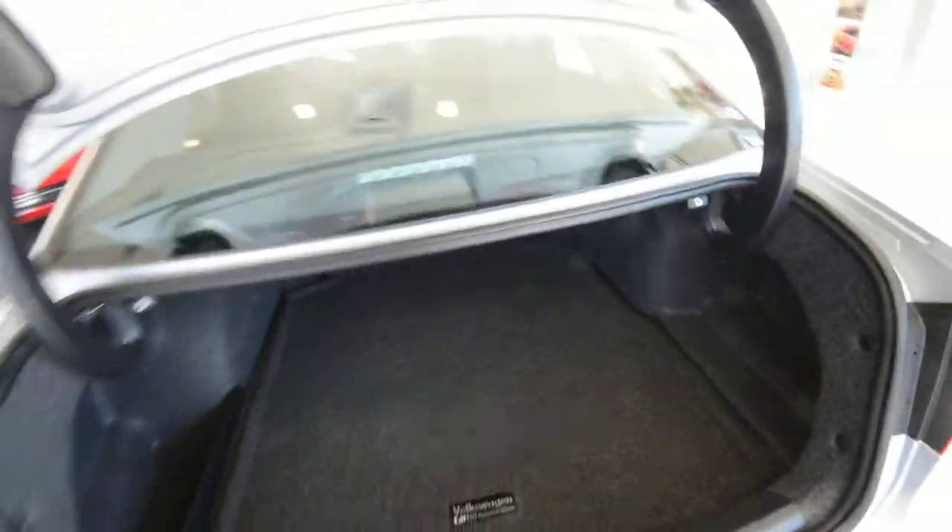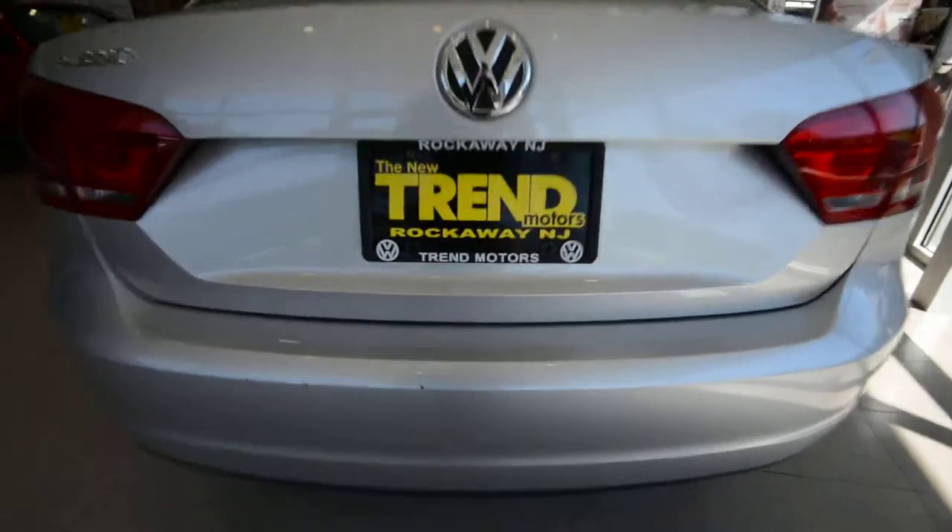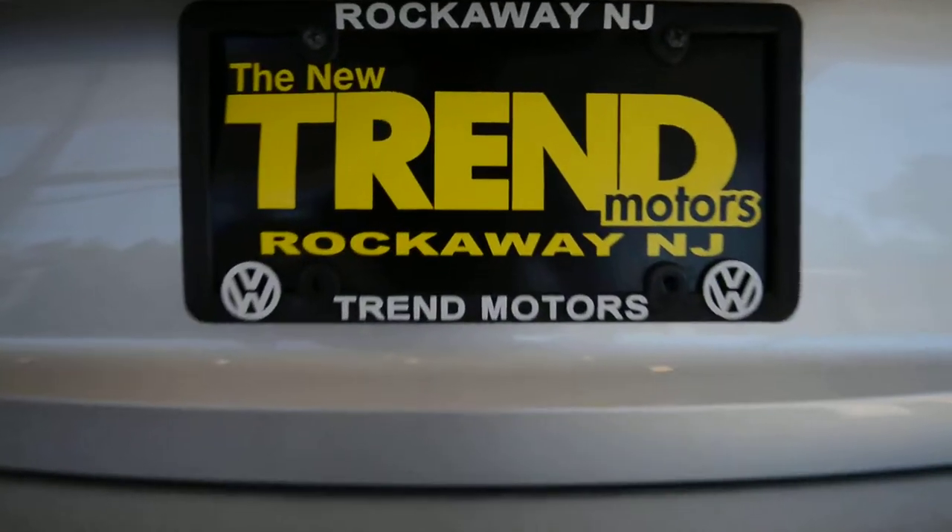So that's about it — check it out online at TremotorsVW.com, or come see it in person. We're at 221 Route 46 West in Rockaway, New Jersey. Thanks for viewing, and we'll see you soon.